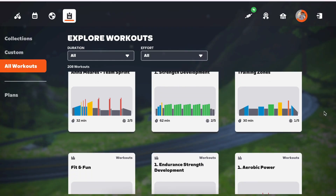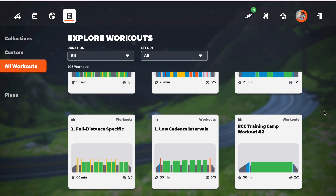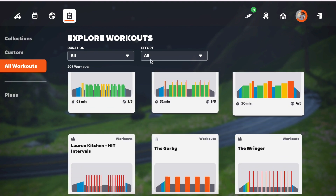That leads me to number four: the FTP test. If you get one of these trainers, I highly recommend doing an FTP test — functional threshold of power. It's a good number to gauge where you're at as a cyclist. Basically, what power can you hold for 20 minutes? It's kind of an all-out effort. The cool thing is once you have that FTP number, all the workouts that Zwift offers are based off of your FTP.